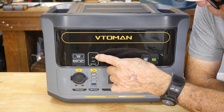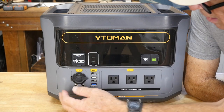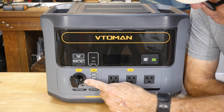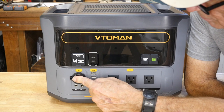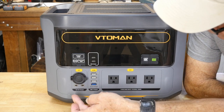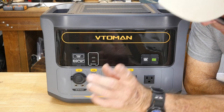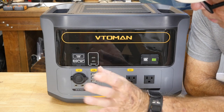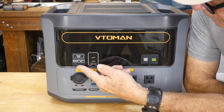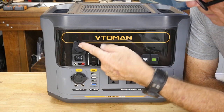You've got all your different USB ports here, and also USB-C outputs which Vtoman put up here — it is what it is. You also have a cigarette lighter plug here where you can plug in gadgets, and two DC output ports right here.